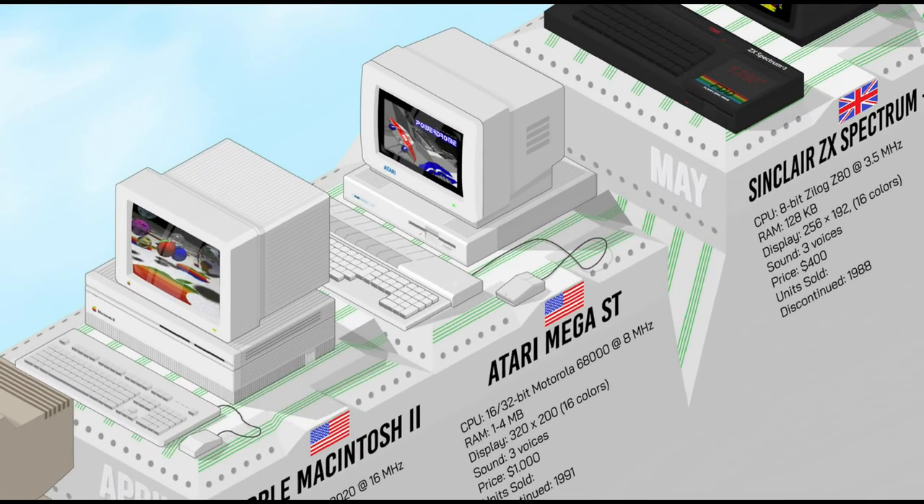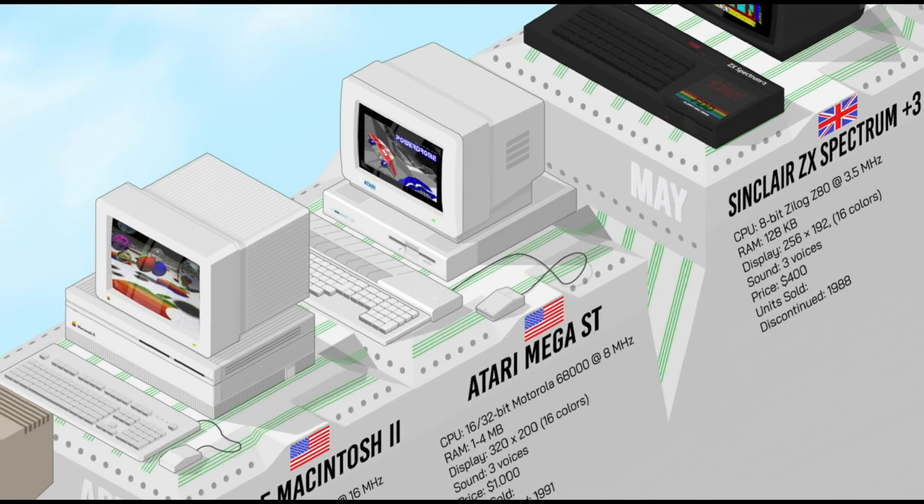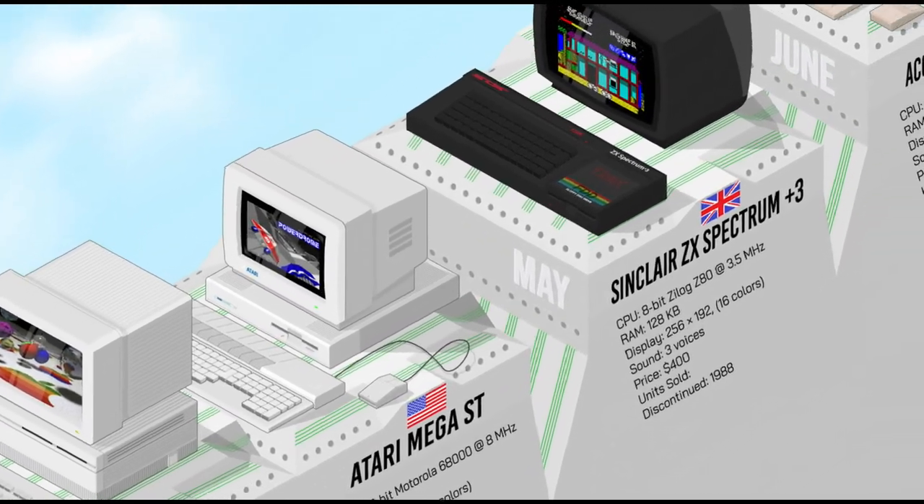Building on the success of its ST line as a family home computer, Atari aimed to reach the business segment with the Mega ST. This machine took on a more professional design with a better quality keyboard separated from the central unit, which in turn could support the weight of the monitor and contained an internal bus expansion connector. An optional 20-megabyte hard drive could be added, as well as a laser printer.